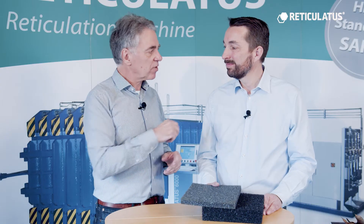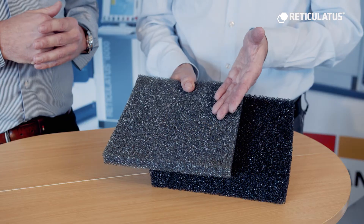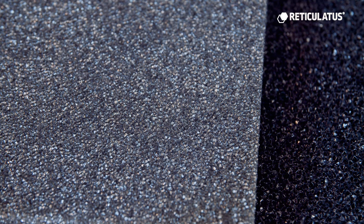Jörn, what happens to the foam inside our machine? We open the cell structure. We make from closed cell foam, we make open cell foam.